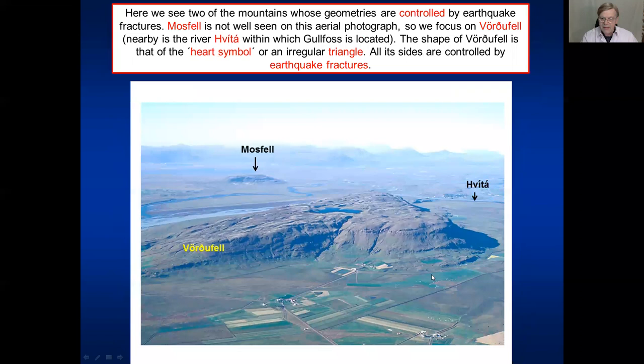Let's now look at the mountains. To demonstrate the effects of the fractures on the shape or geometry of these mountains, it's best to look at them from the air - unless you're high in an aircraft, you're not going to see it like that. Here's the river Hvítá, where Gullfoss is located. Already here we can see the fractures in the mountains. I focus on Vörðufell, which has a very strange shape - similar to a heart symbol or irregular triangle - and it is controlled in shape by the earthquake fractures. We can see the fractures here very clearly.